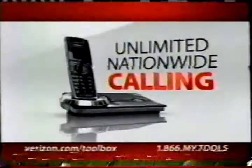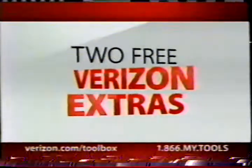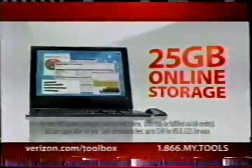Plus, unlimited calling to customers and suppliers across the country. Call right now and we'll include two free extras for an entire year: our advanced internet security suite, plus 25 gigs of online storage — enough to safeguard all your important business files.